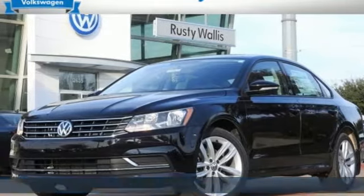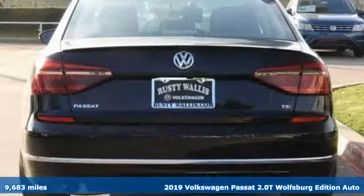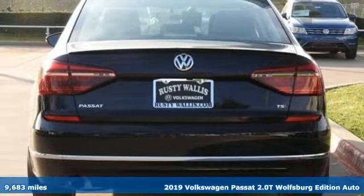It's a 2019 Volkswagen Passat. Family time picks up a few more fans in this Passat.